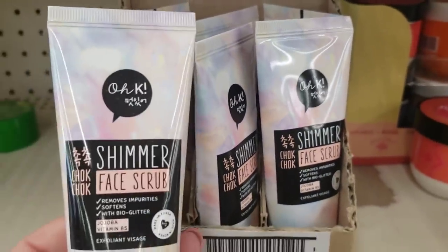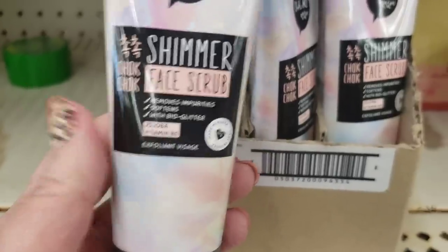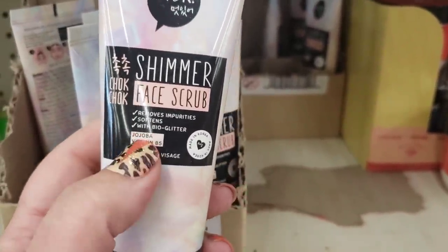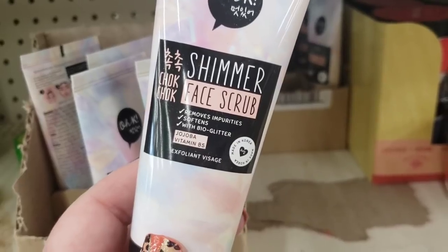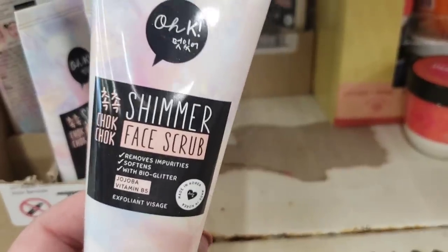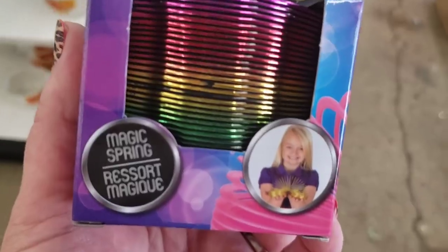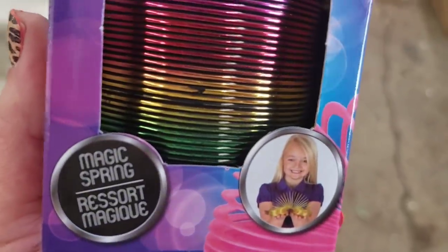Check these out — they're back in stock as well. They have a ton of these by Okay Beauty shimmer face scrub. It removes impurities, softens skin, and it's made with bio glitter so it doesn't irritate your skin. It's a really great product.